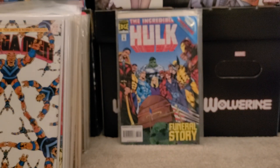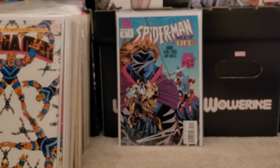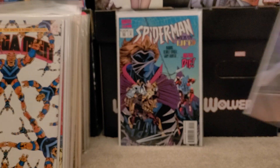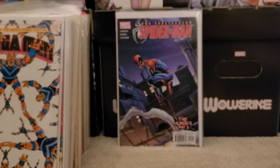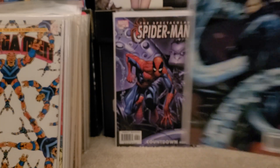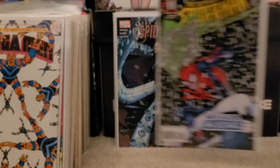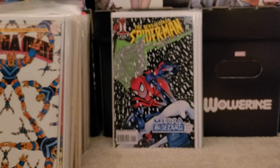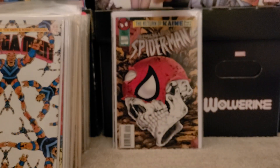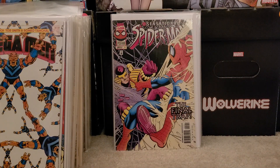Then we have Spider-Man number 55 — I believe that's from the volume the Todd McFarlane run started in. Then we have Spectacular Spider-Man number 2, number 6, and issue number 9. And then we have Sensational Spider-Man issue number 1, issue number 2, issue number 12, and issue number 15.